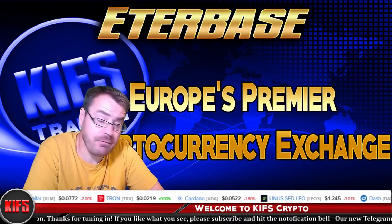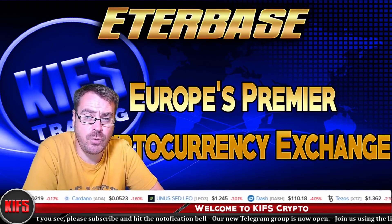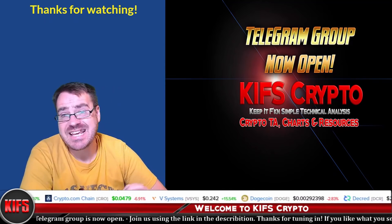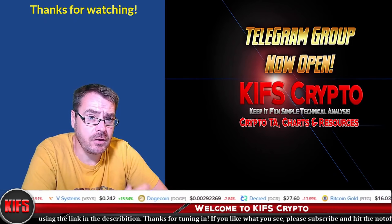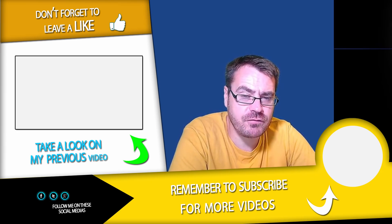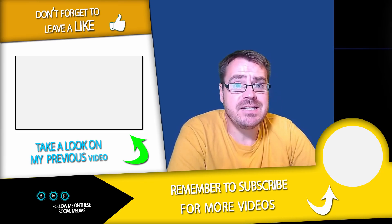To keep up to date with their announcements, there's a link to their Telegram group in the description of this video. There's also a link to the white paper and the website. If you haven't already, head over to our own Telegram group, Kiff's Crypto — there's a link in the description below. If you haven't subscribed to the channel, now might be a good time. Hope you enjoyed today's video — hit the like button if you did, and I'll see you again soon.